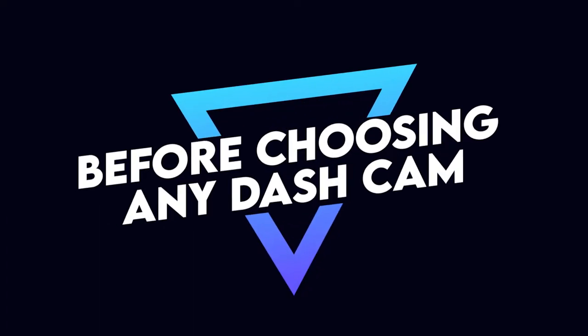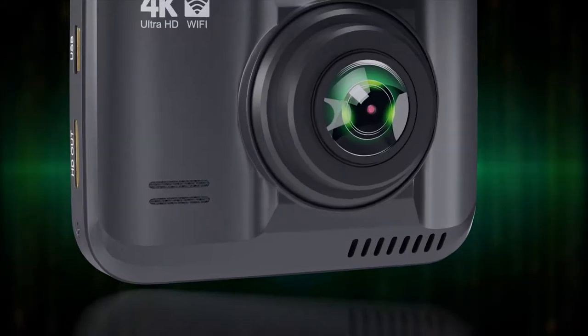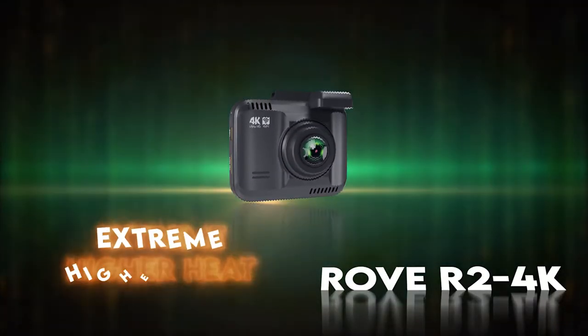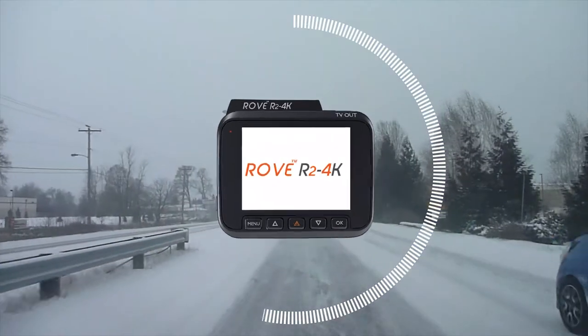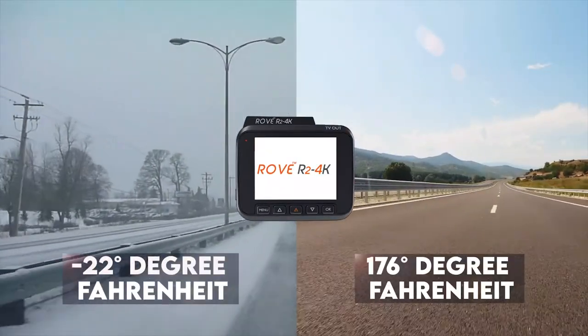Before choosing any dash cam, temperature guidelines are an essential factor. The Rove R2 4K is designed and tested to function and withstand extreme temperatures geographically — from as low as negative 22 degrees Fahrenheit to as high as 176 degrees Fahrenheit.